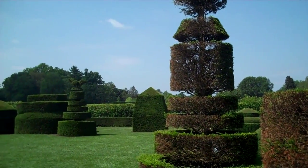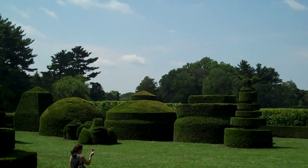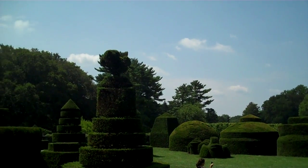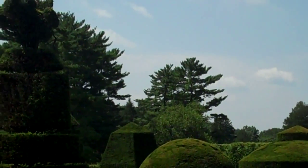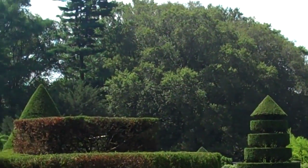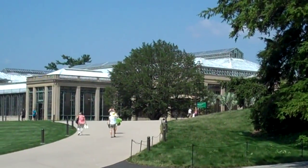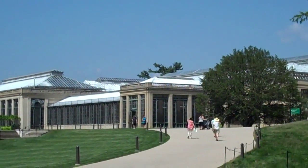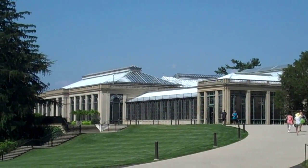These are the topiary gardens. There's a frog there. This is their conservatory — this is outrageously huge. And this is just one guy's hobby. Unbelievable.